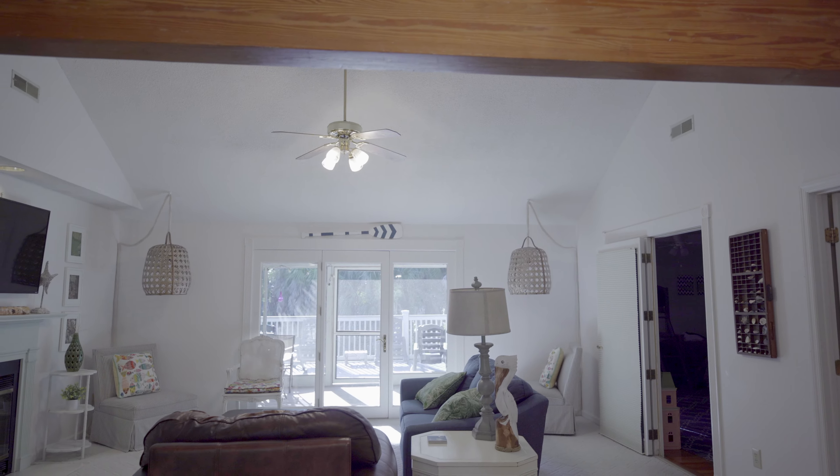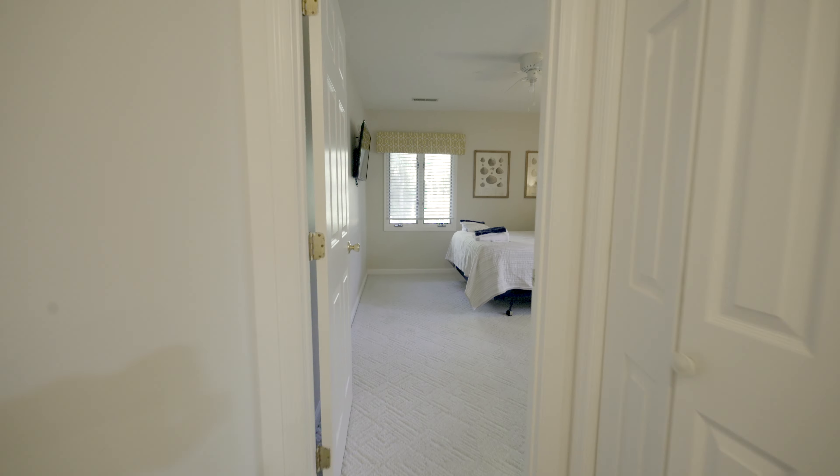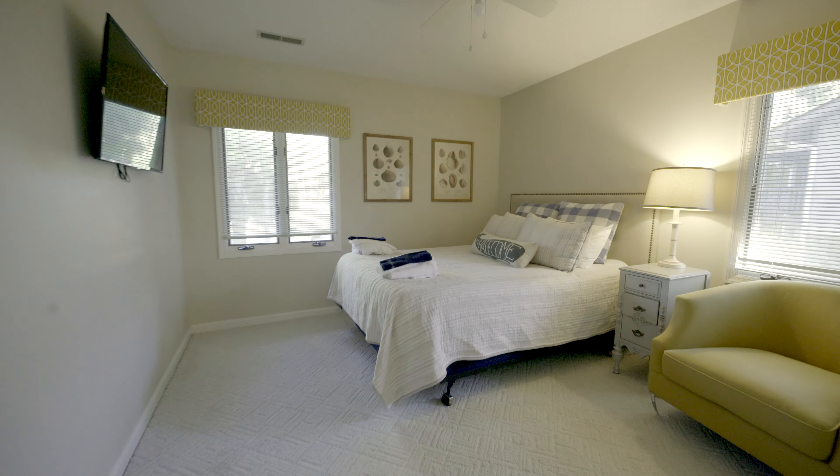As you enter the home, you will love the open floor plan and upgrades throughout. The gorgeous open kitchen features granite countertops, new cabinets, and top-of-the-line appliances fit for any Lowcountry Feast.